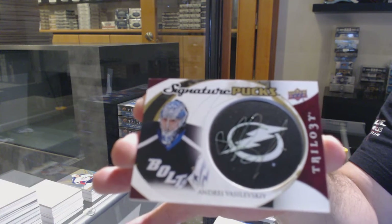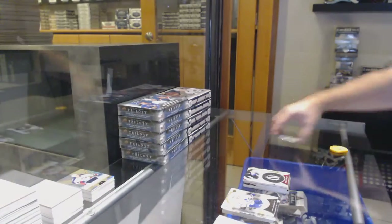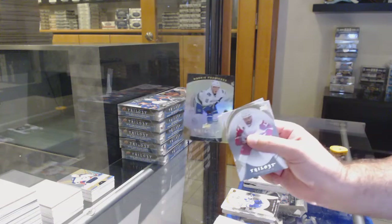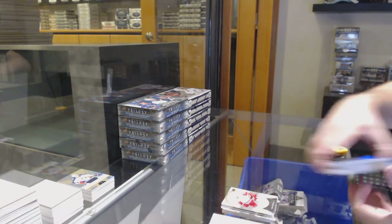Shem, honestly Dan deals with all that so sadly I do not — I apologize. And Jake Virtanen for the Vancouver Canucks rookie — there we go.